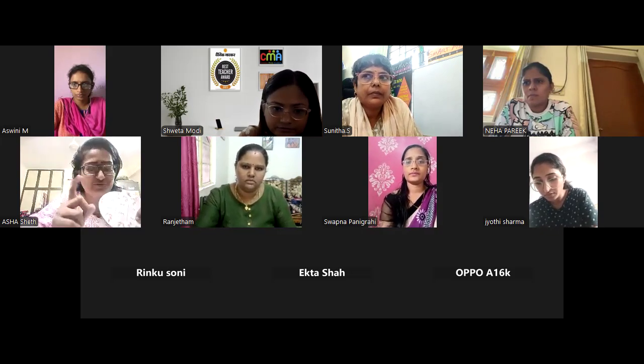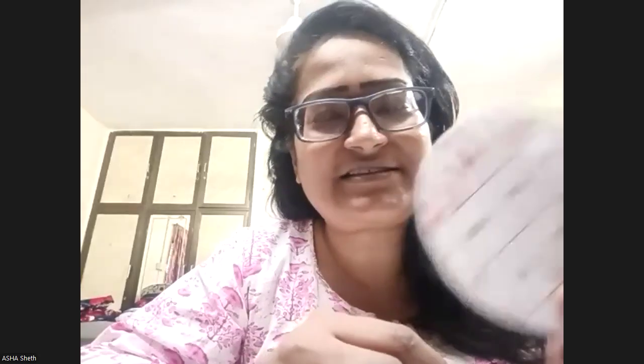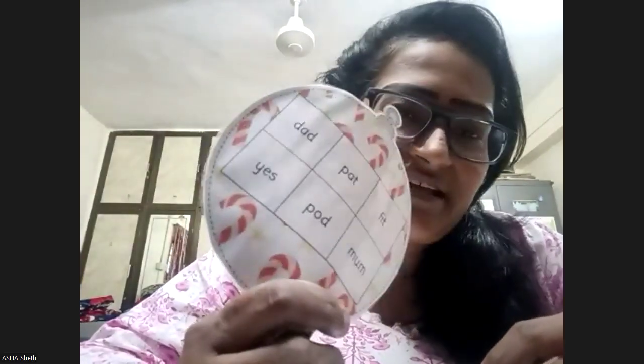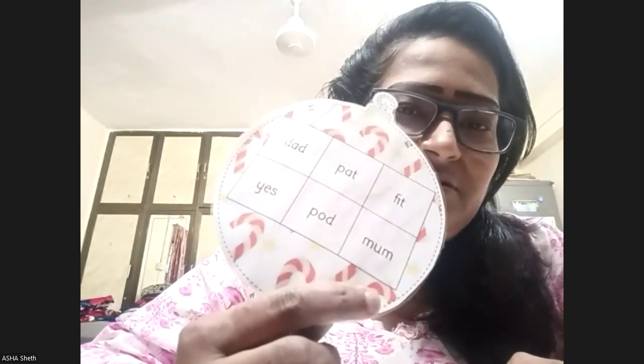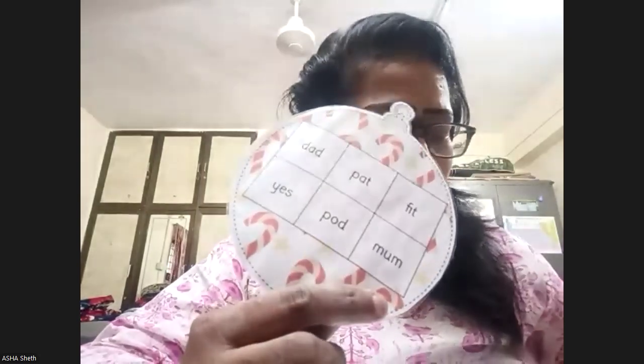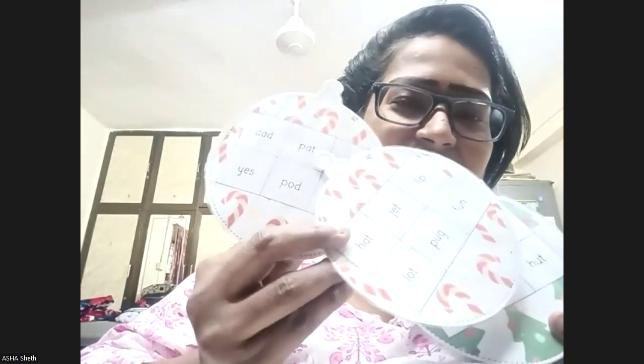I have made a bingo card for phonics sounds — the same way we can make it for conjunctions. Everyone will have different conjunctions on their card, so if you have 'and', then only you will mark it. There are different cards, like five cards with a different combination. We can give them to different kids — different words on each card.